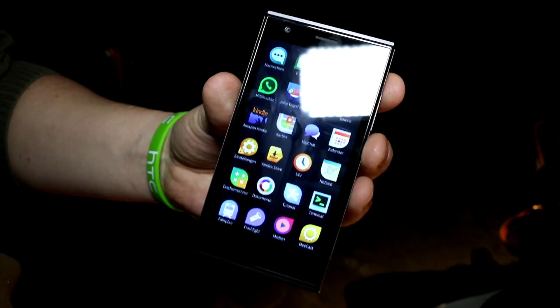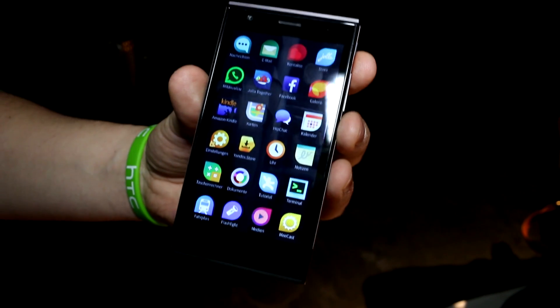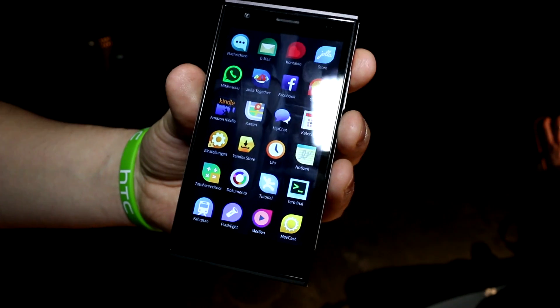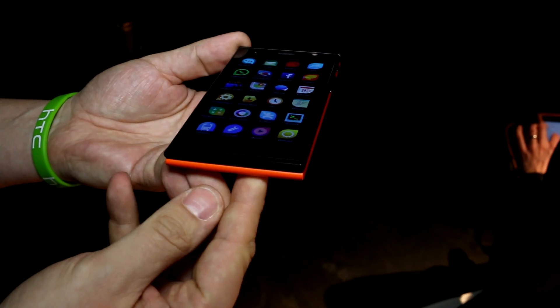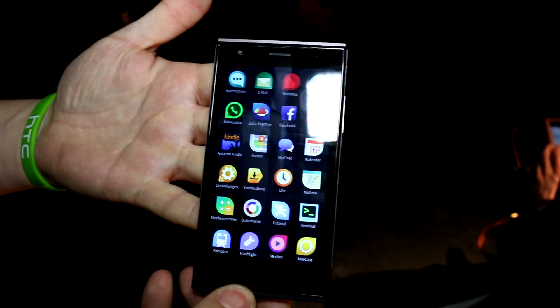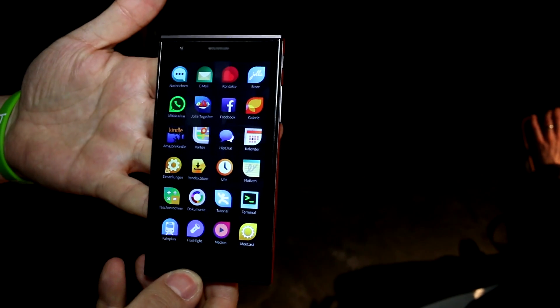The Jolla phone is available all over Europe and worldwide for 399 euros. In Finland it's available through the carrier DNA. That's been a quick look at the Jolla phone running Sailfish OS - this is Roland from mobilegeeks.de with Toby from golem.de.